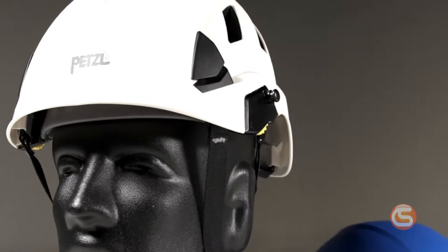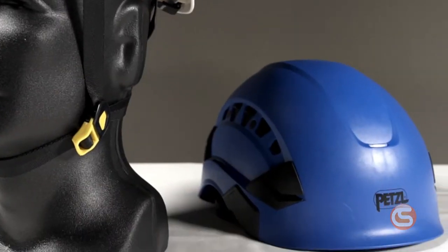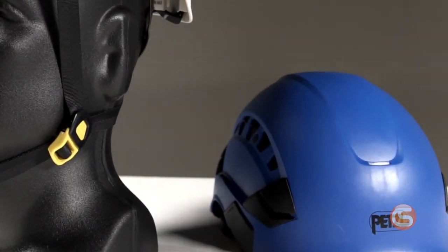That's why helmets like these from Petzl are being used more and more for general construction. They feature comfortable chin straps that can be worn all day, and while most models aren't Type 2, they still provide improved side impact protection simply because they stay on your head.